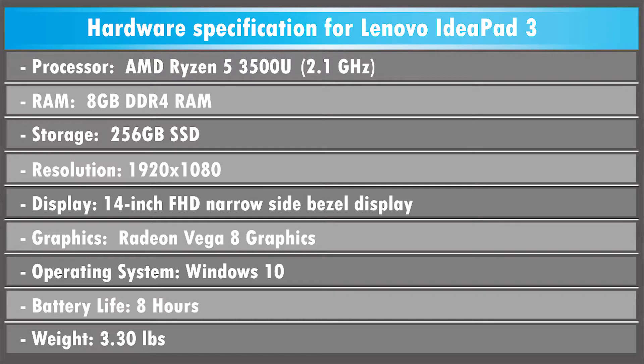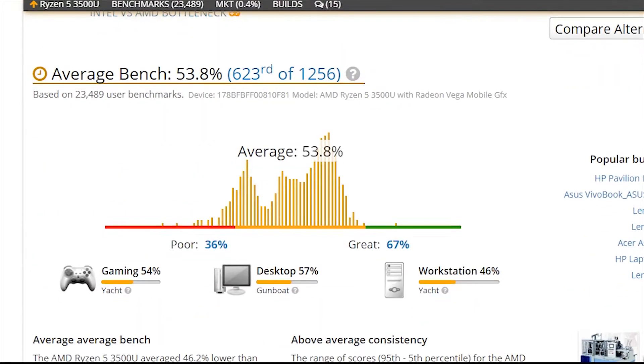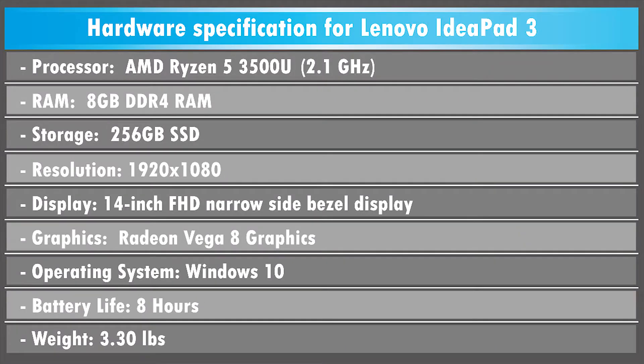Under the hood, it packs AMD's Ryzen 5 3500U processor, coming in at the same level as some other laptops outfitted with an Intel Core i5 processor. It comes with 8GB of DDR4 RAM for an easy and smooth workflow, and a 256GB solid-state drive for fast data transfer. Its AMD Radeon Vega 8 graphics packs enough power when dealing with 3D objects. You can also do casual gaming with titles like Fortnite and Warface at the lowest settings and 60 frames per second, which is great at this price point.